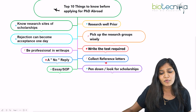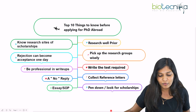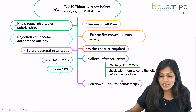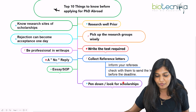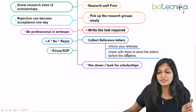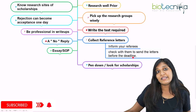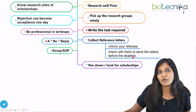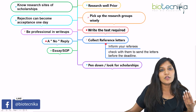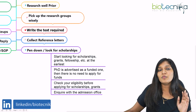The next important thing is to collect reference letters. Most PIs and universities don't know you, so they want to learn more about you through recommendation letters from academic experts wherever you have studied. Inform your referees that they will receive a link and need to submit the letter. Always follow up with them — sometimes they forget. Check whether they have submitted the letter of recommendation before the deadline, as a late submission is of no use. You may or may not receive a notification when they submit.